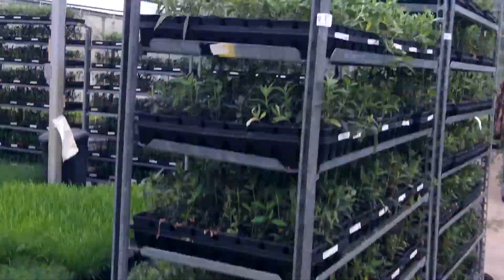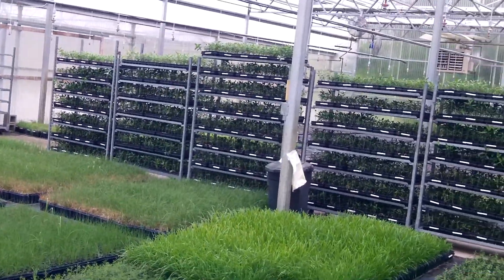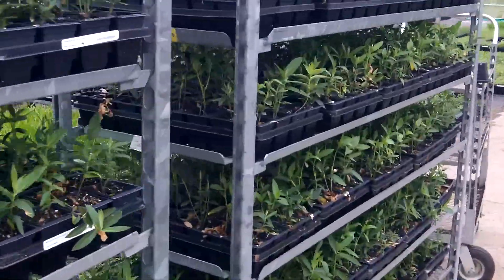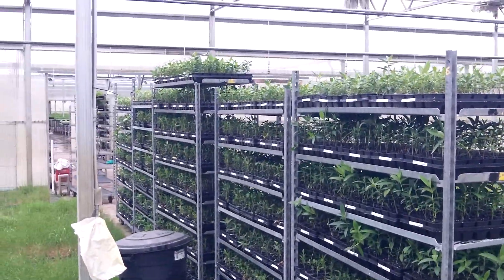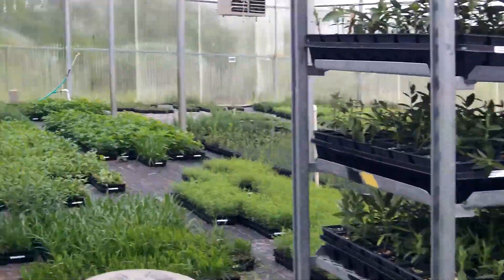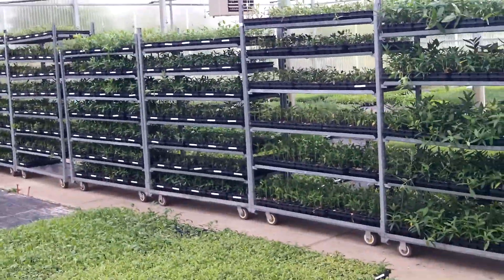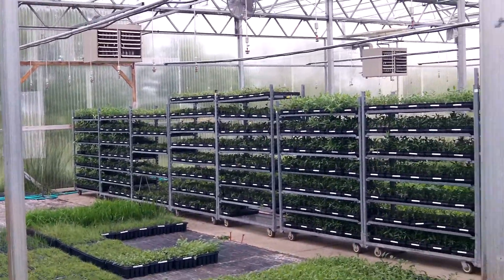Okay, folks. Here we are at Applied Ecological Services, just south of Lawrence, Kansas. This is 20, 30,000 plugs going to Iowa tomorrow. Today is May 17, 2016.